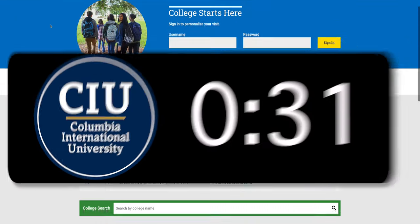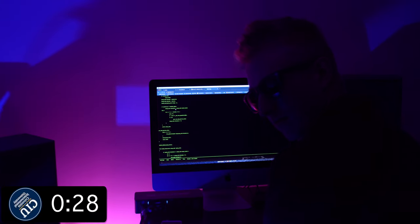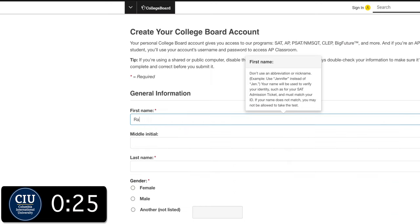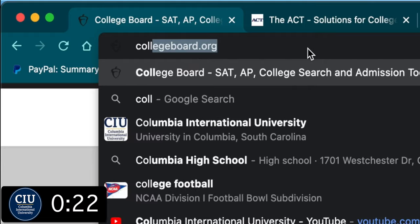Each test has their own website. Make sure to type in the URLs correctly because there are a lot of scammers out there. You will create an account. Make sure to write down your username and password so you can log right back in.